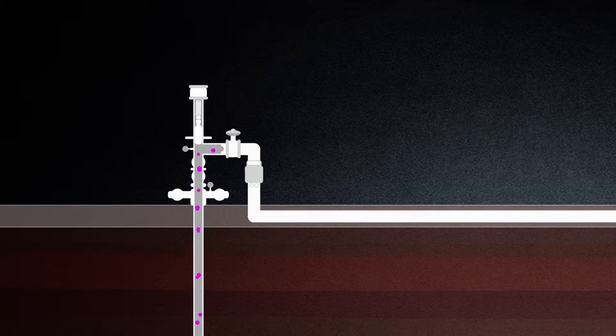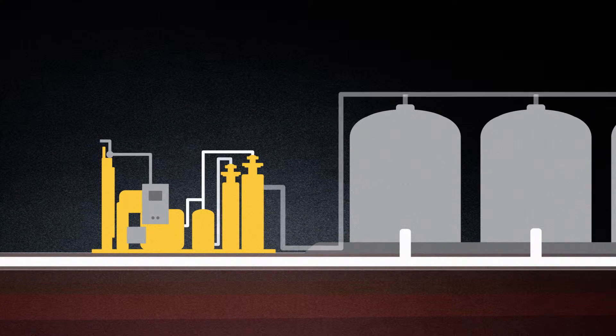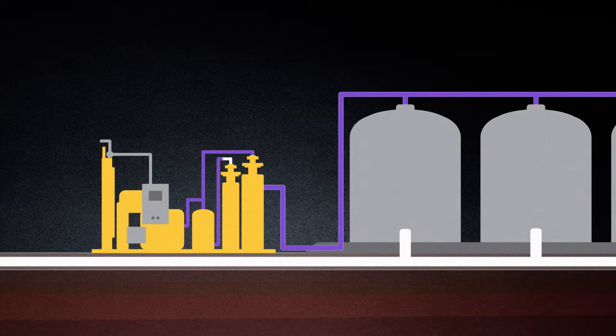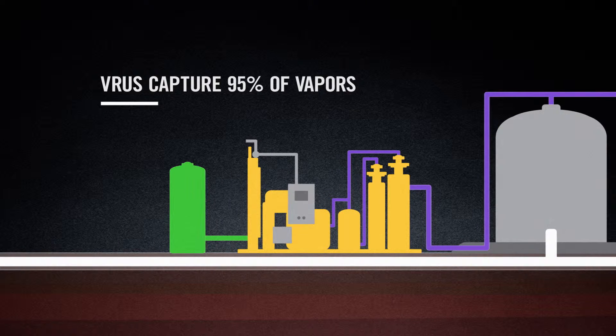One of the largest technologies that's really been developed in the past few years is vapor recovery. What it does is it hooks on to surface tanks that the produced oil is stored in. It takes those carbon emissions, compresses them through a compressor and puts them into a sales line, preventing them from going into the atmosphere. We can collect 95 to 100% of carbon emissions from oil and gas production.